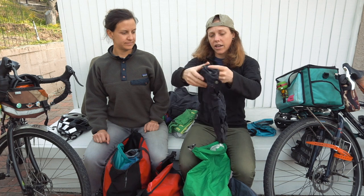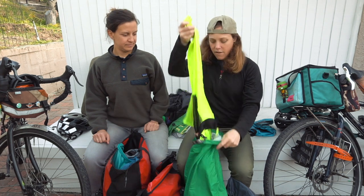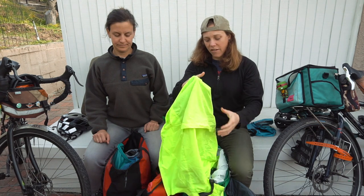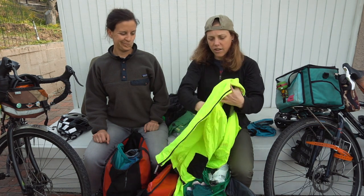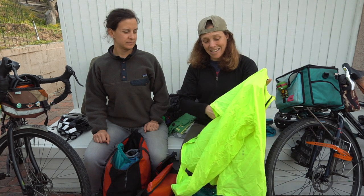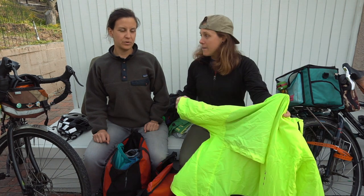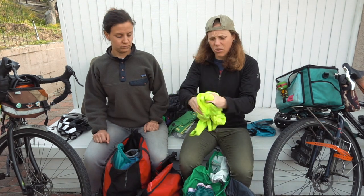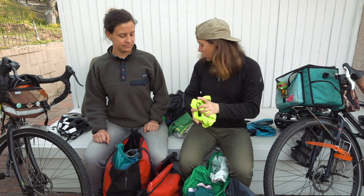Cycling shorts — heck yeah, take those, they're my faves. A high-vis jacket — absolutely. It's nice to have something high-vis; not the most attractive thing, but it made me feel safer on low-light and rainy days. It's also a good warmth layer, so light and packs down so small — I like this.